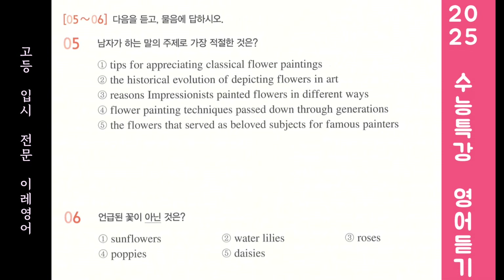Claude Monet is famous for his beautiful paintings of water lilies. He painted these flowers in various colors and with an impressionistic style. Henri Matisse, on the other hand, loved painting roses. Throughout his career, he created numerous paintings of these flowers using bright colors and simplified forms that became his signature style.